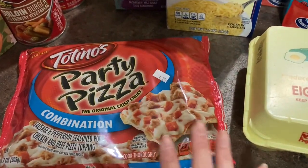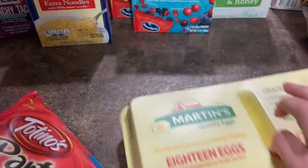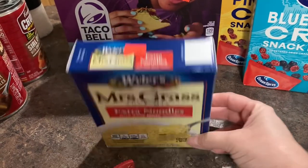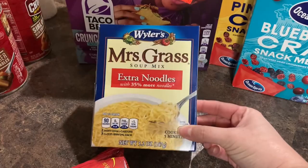Justin picked up a pizza. This was $1.29 for one. We did get eggs while we were there, but I didn't see a price on that. It's just a convenience thing. We got some Mrs. Grass soup noodles, extra noodles. This was $0.99. This looks like it has two packs in it.